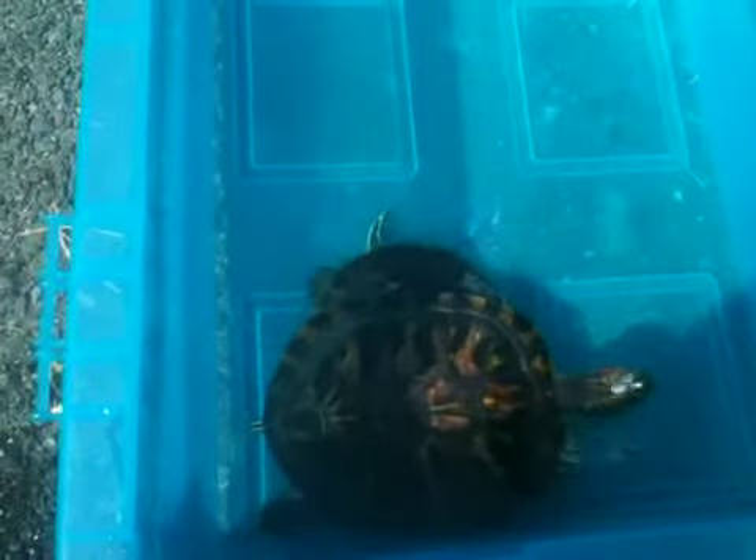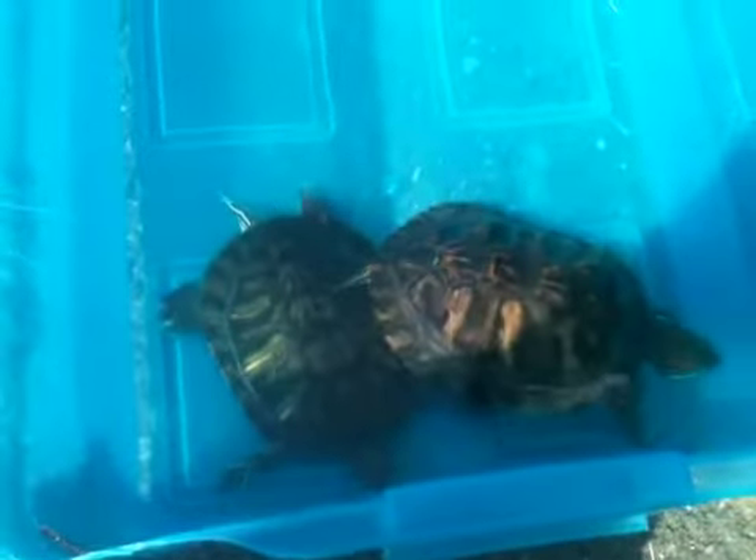They would rather be in the water than not in the water — they're aquatic creatures, so you want to keep them as comfortable as you can. This is what they do, just chill. See, now they're all good because there's water.